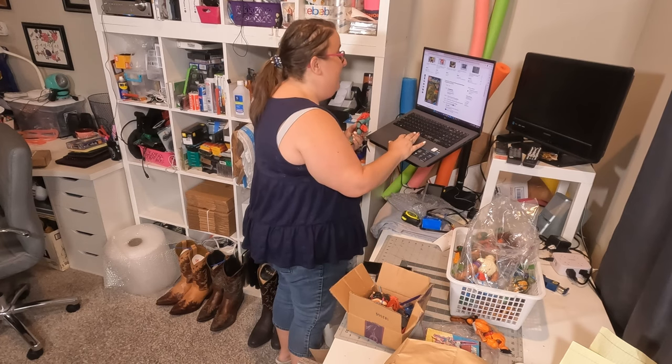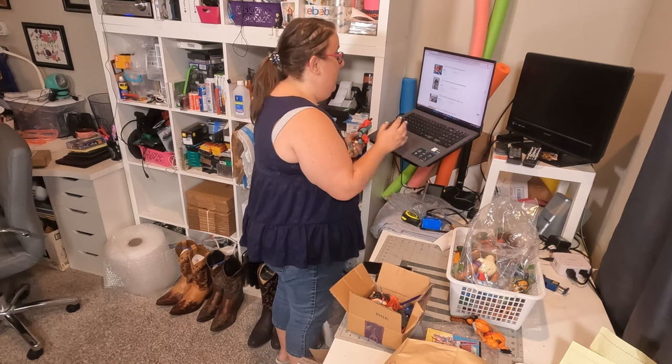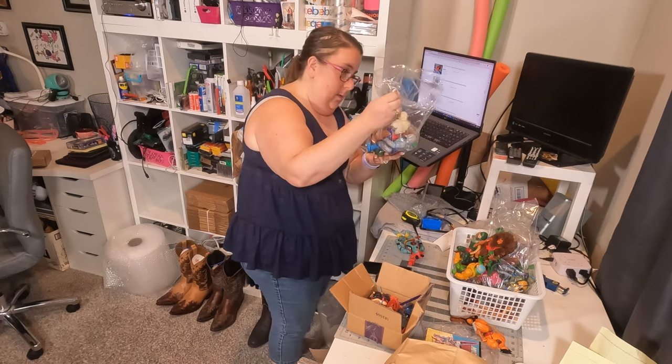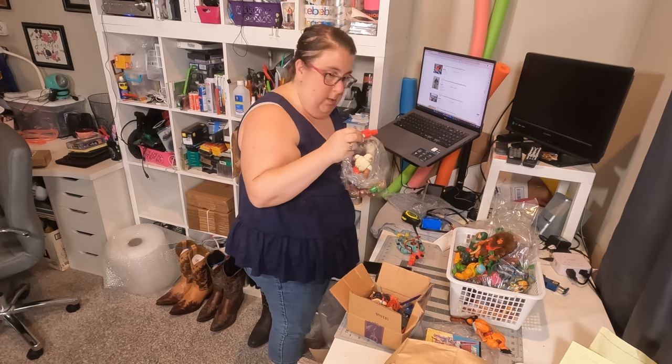There's so much to these figures that I just have no idea. It's a two-piece. What does this one go to? So we've got two of these little keys.